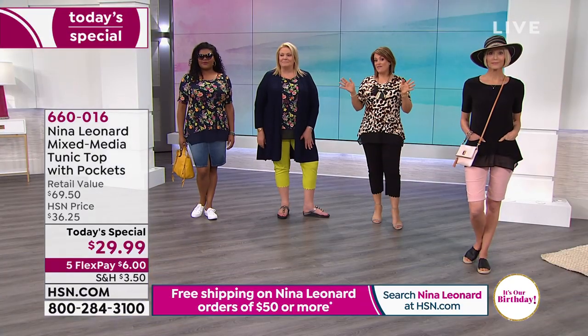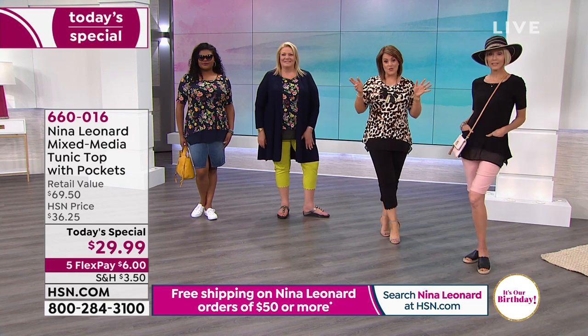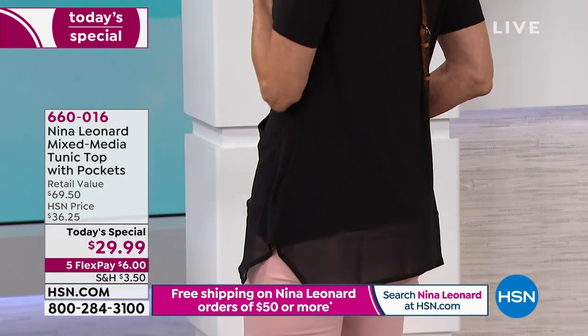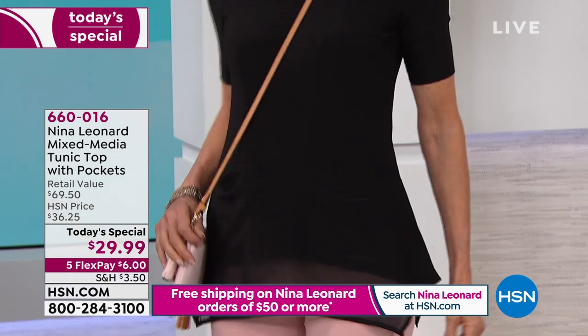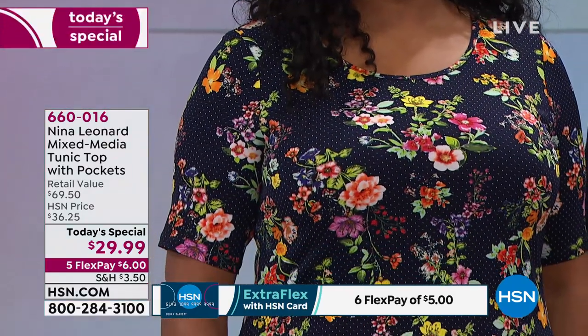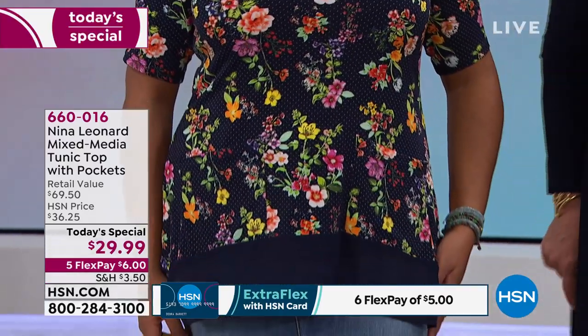We've got five flex on all Nina Leonard as well. Flex pay, for those who are new, are interest-free monthly payments — an easy way to break down what you want now and pay over time. We'll ship it out to you on that first payment of $6 on any debit or credit card. If you have an HSN credit card you get an extra flex, and if you sign up this birthday month and get approved, you'll get $25 off your first purchase with your new card.